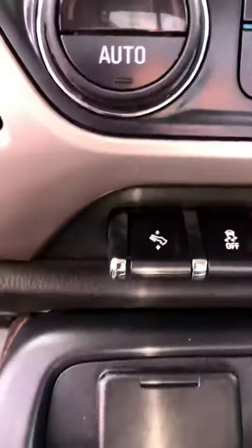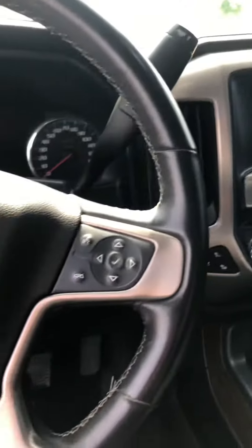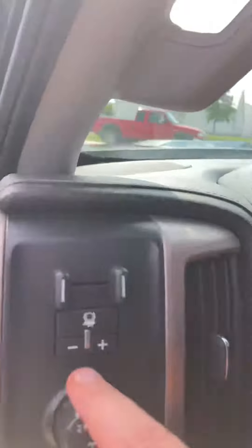Heated and cooled seats. As you can see, it's got all the buttons on it: heated steering wheel, forward collision alert, lane departure warning, four-wheel drive, and integrated trailer brake.